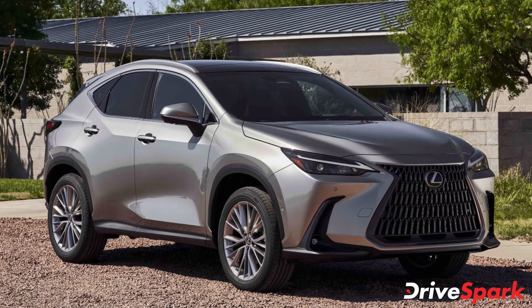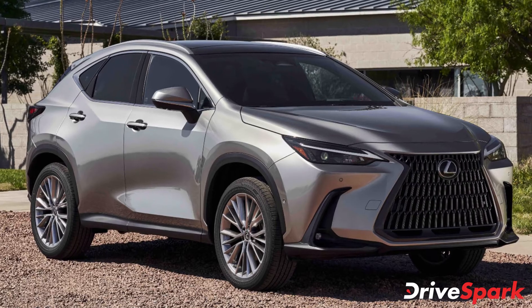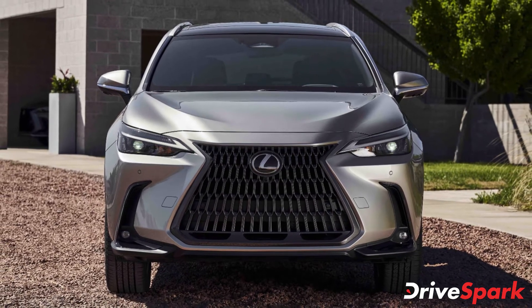The new Lexus NX SUV has been revealed. Lexus has unveiled the second generation of its entry-level SUV, the NX. The NX is one of the most successful Lexus products, having sold more units than any other model with the Lexus badge in Europe.